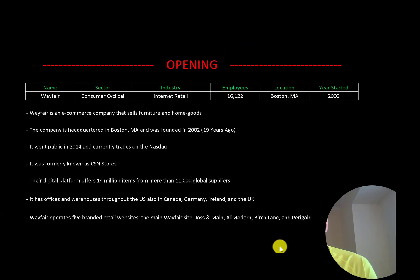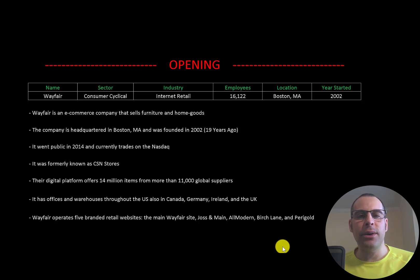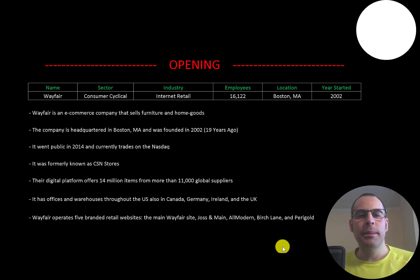Welcome to my channel. I'm Scott and in this video I am going to walk you through the process of valuing Wayfair stock by analyzing their financial statements and dissecting their financial ratios so we can determine if it's a buy or sell.